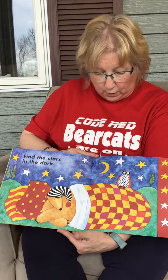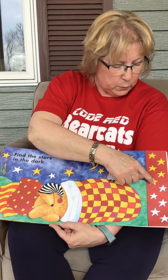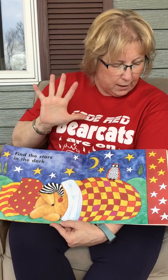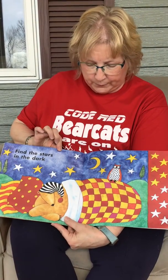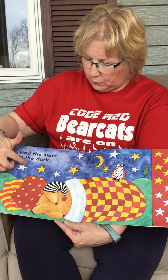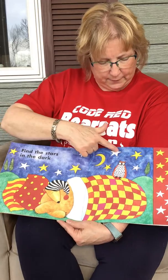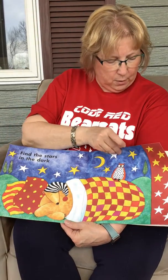Find the stars in the dark. Let's see how many stars we have to find — the yellow ones: one, two, three, four, five. There'll be five yellow ones, and one, two, three, four, five white ones. Five plus five equals ten. Are you ready to count stars with me? One, two, three, four, five, six, seven, eight, nine, ten. Good job — we found them all.